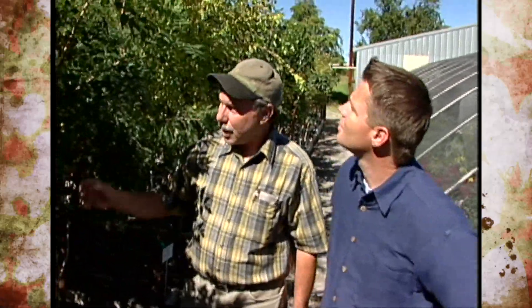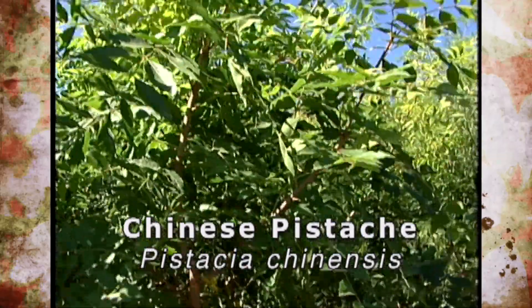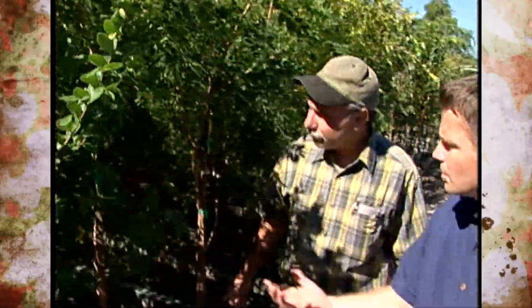This is Chinese pistache. This was our first Oklahoma proven selection, and it does great in western Oklahoma. We've sold a lot of these over the years and everybody's real happy with them. Again, a very beautiful fall color is associated with this tree.